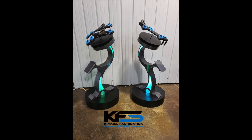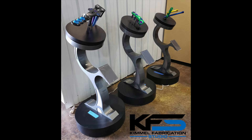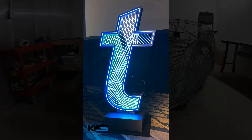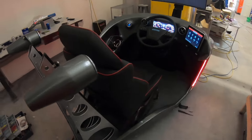Our clients come to us for a few key reasons. They want something innovative and unique. They want a product or a showpiece that nobody has ever seen or created before. They want to stand out. We are known for creating show-stopping, interactive display pieces and amazing out-of-the-box works of art.